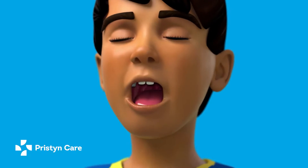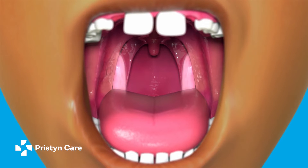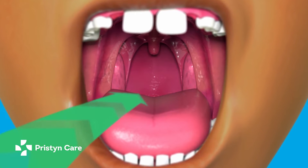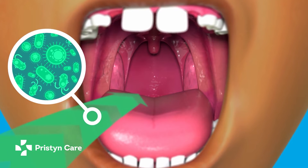Tonsils are basically lymphoid organs, or oval-shaped immune organs, which are present in the side walls of the throat. Their main function is to track any infective organism like a bacteria or a virus entering via the throat and to neutralize them.